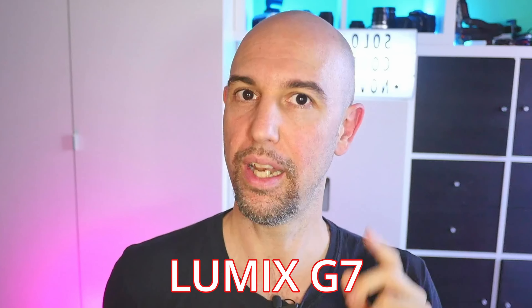Hello everyone, I am Ale and welcome to Solo Cose 9. Today I want to talk about my most favorite camera, absolutely, the Lumix G7.